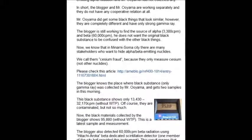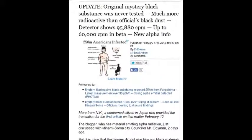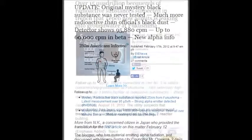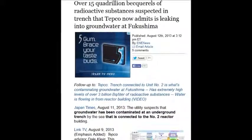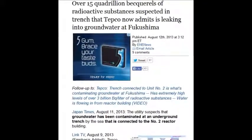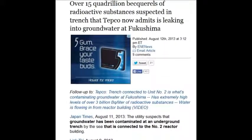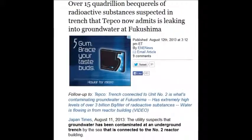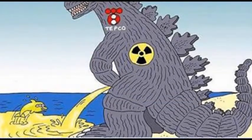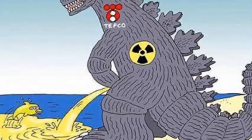You can see the numbers — when you add all these numbers up, it'll leave you shaken. Over 15 quadrillion becquerels of radioactive substance suspected in a trench that TEPCO now admits is leaking into the groundwater at Fukushima. 15 quadrillion — 15,000 million million disintegrations per second of radioactive substances.